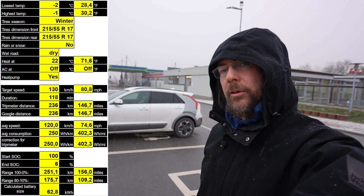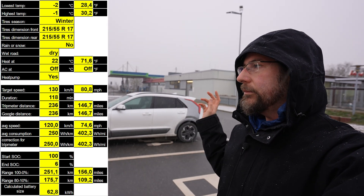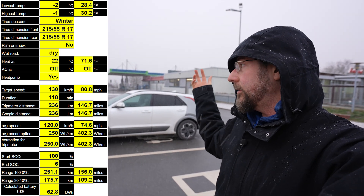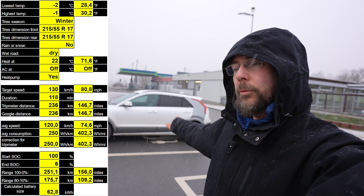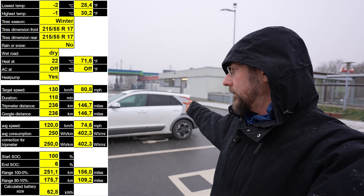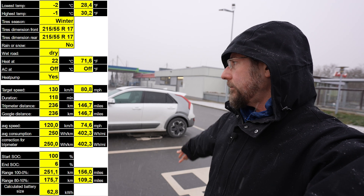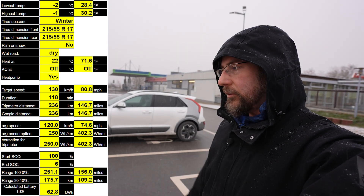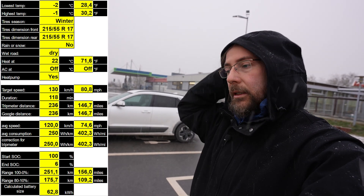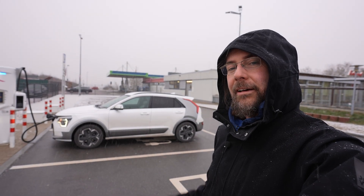That was the range test — it was pretty good. It's snowing right now, though it didn't snow on the way. 250 kilometers is what you can expect with heat, cold weather, and driving that fast. It was always below zero degrees and the heat wasn't too excessive, I have to say. But still, the road wasn't wet — that's just these last few kilometers here. That's it for me. Thank you for watching, have a great day and take care. Bye!